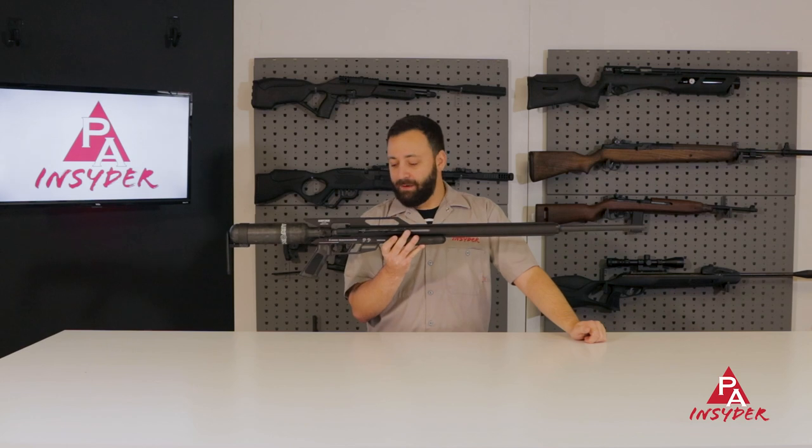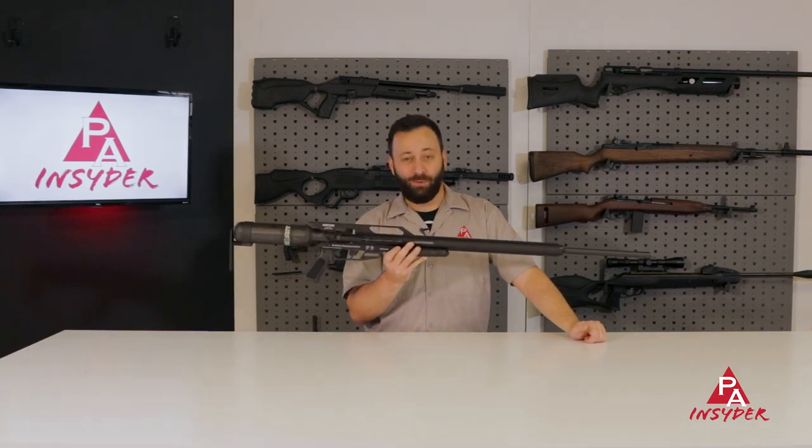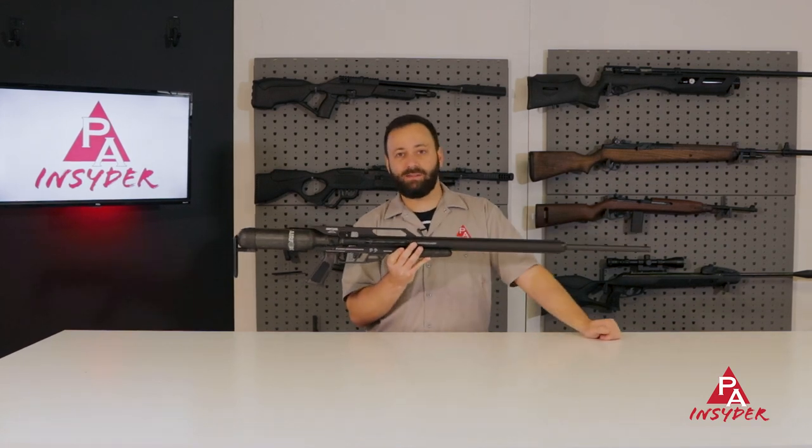It's a really great PCP from an American-made company, and if you're looking to get into big boars, this is the way I would go this holiday season.